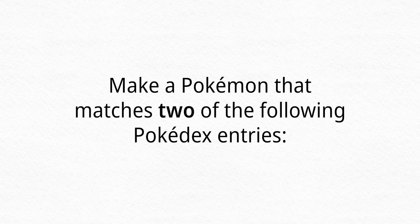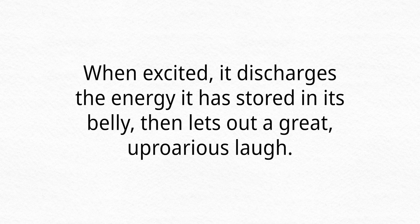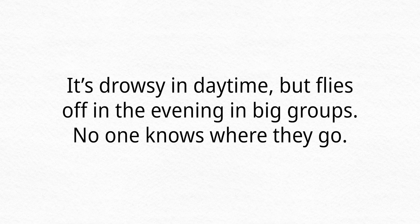Ready? Here's the prompt. I want you to make a Pokemon that matches two of the following Pokedex entries. Number one: these Pokemon make their homes in piles of scrap metal. Number two: when excited, it discharges the energy it has stored in its belly, then lets out a great, uproarious laugh. And number three: it's drowsy in daytime, but flies off in the evening in big groups — no one knows where they go. Pick any two of those; you could even do all three if you really wanted to, but you have to use at least two.